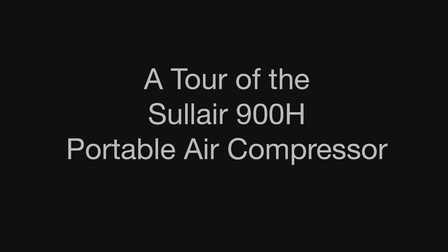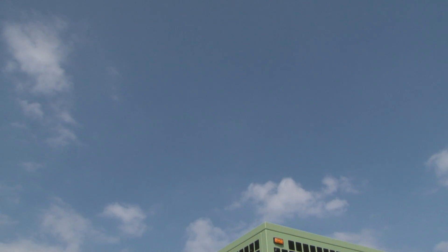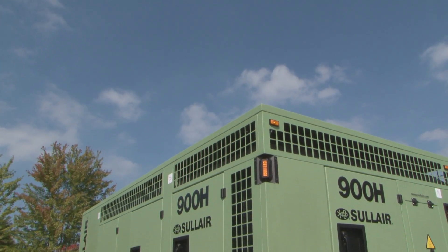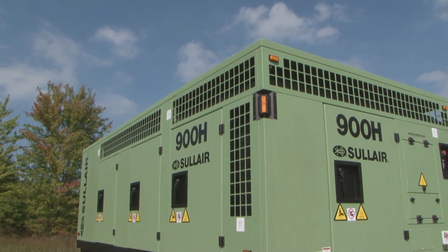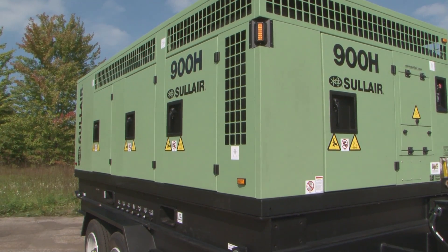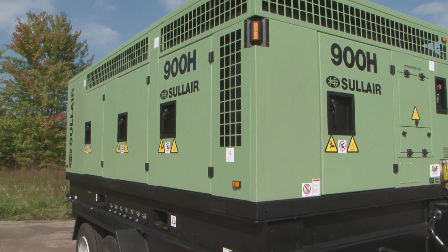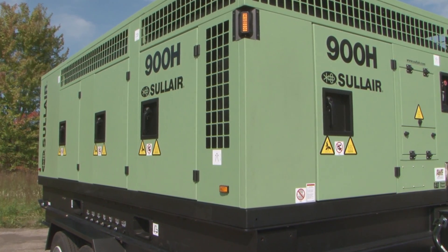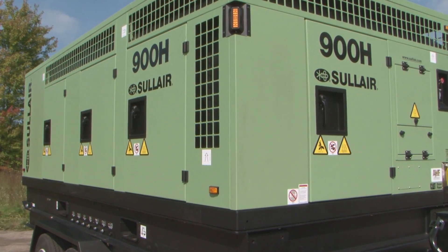The Solaire 900H dual-pressure Caterpillar diesel-powered compressor is one of the quietest compressors in Solaire's history, producing only 72 decibels from 7 meters away. Heavily insulated throughout, the noise-dampening insulation is held in place with mechanical fasteners and is up to a full 4 decibels lower than U.S. EPA regulations.